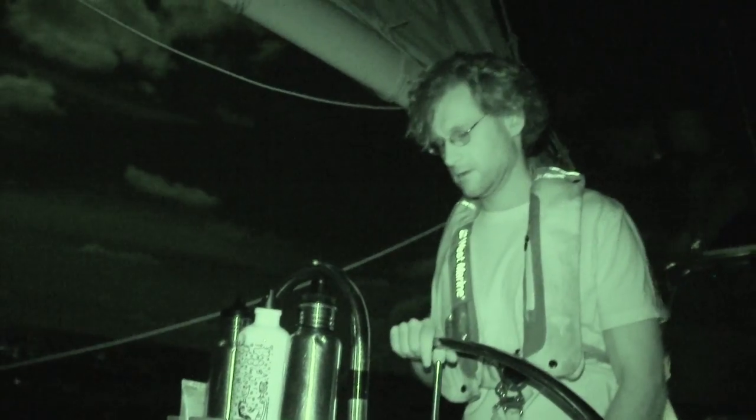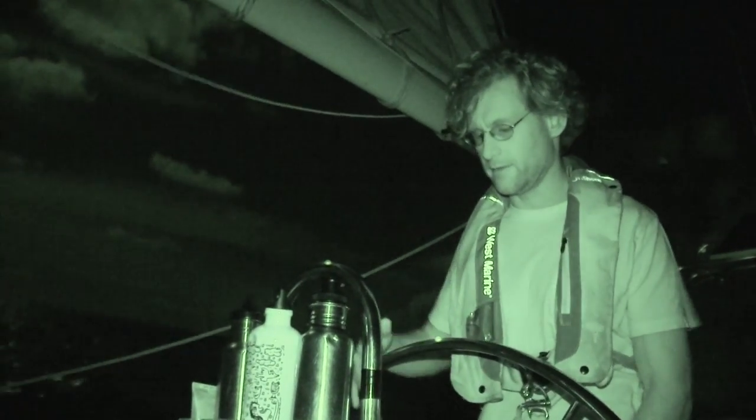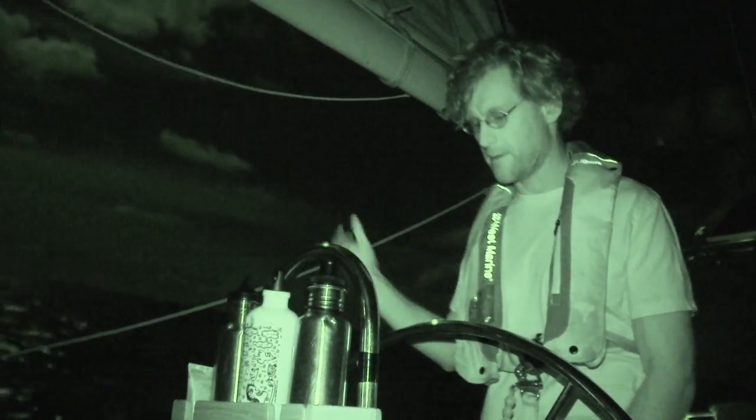It's about a quarter to two in the morning, Tuesday the 24th. I think we're about 250 miles away from our destination. Beautiful night, light winds — this is by far the calmest night we've had so far. Absolutely. I love the fact that I don't even have the compass light on; I'm just steering by the moonlight.